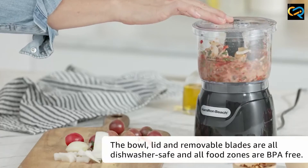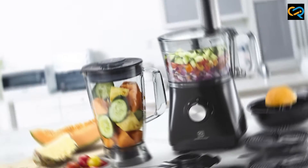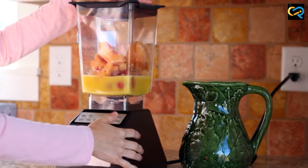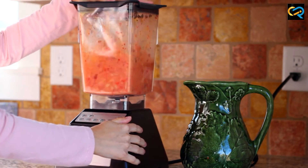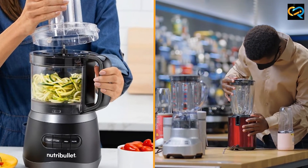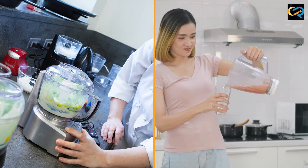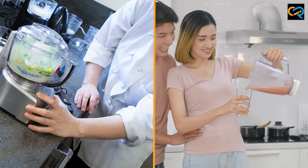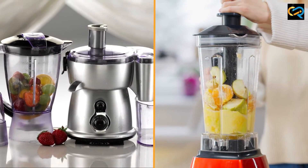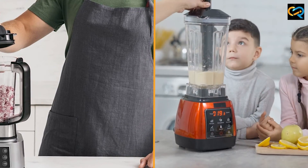Overall, food processors and blenders are two different kitchen appliances that serve different purposes. While food processors are designed for slicing, chopping, and shredding food, blenders are ideal for making smoothies, shakes, and purees. When choosing between a food processor and a blender, it's important to consider your cooking needs and preferences. If you enjoy making a wide variety of dishes, then it might be a good idea to invest in both appliances. Regardless of your choice, make sure to choose an appliance that is easy to use and clean and one that comes with the right attachments and features to suit your cooking needs.